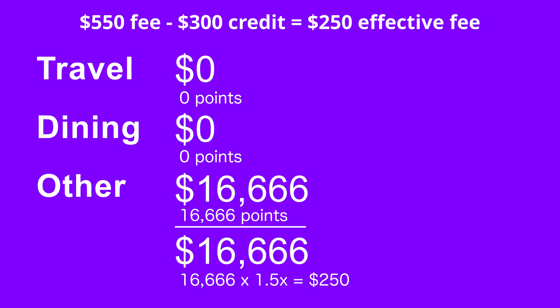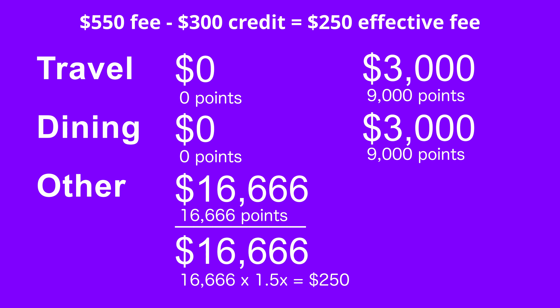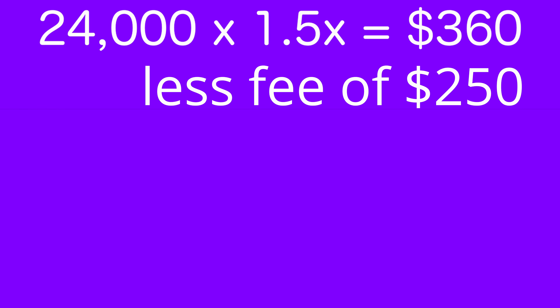More realistically, let's say you spend $3,000 on travel and $3,000 on dining each year — supposedly the average amount Americans spend in these categories — and another $500 per month on miscellaneous expenses. You'll not only break even, but earn $110 in Chase Ultimate Rewards at a 1.5x redemption value. Going back to the Citi Double Cash card, which by the way has no annual fee, in that same scenario you would earn $240 cash back.